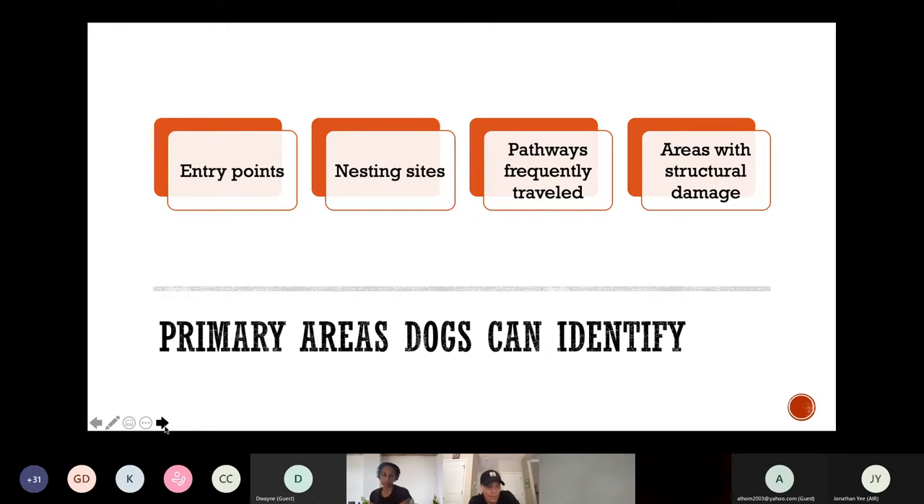Once we know how rodents are getting inside a structure, those entry points can be properly excluded. Once we locate nests, they can be removed. Once we identify frequently traveled pathways, they can be managed. Once we identify areas with rodent damage, such as plumbing or ducting, they can be repaired.